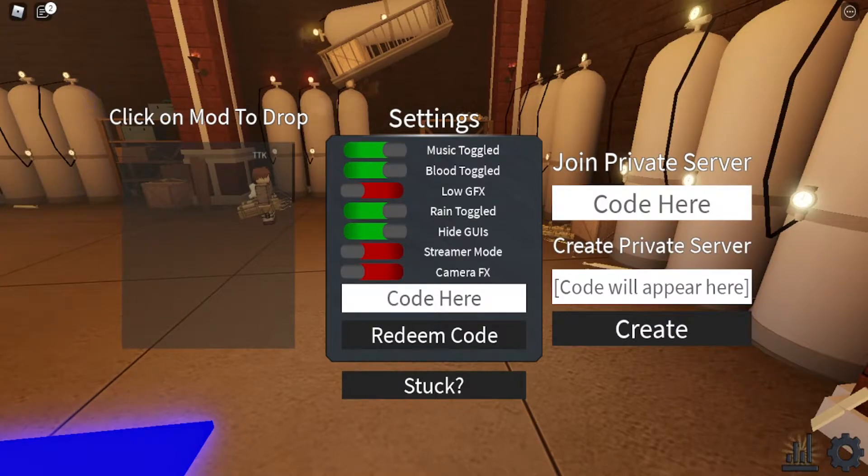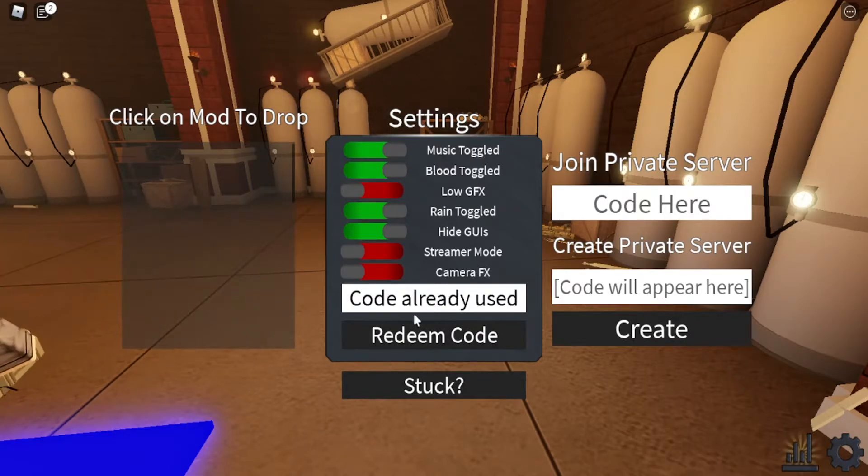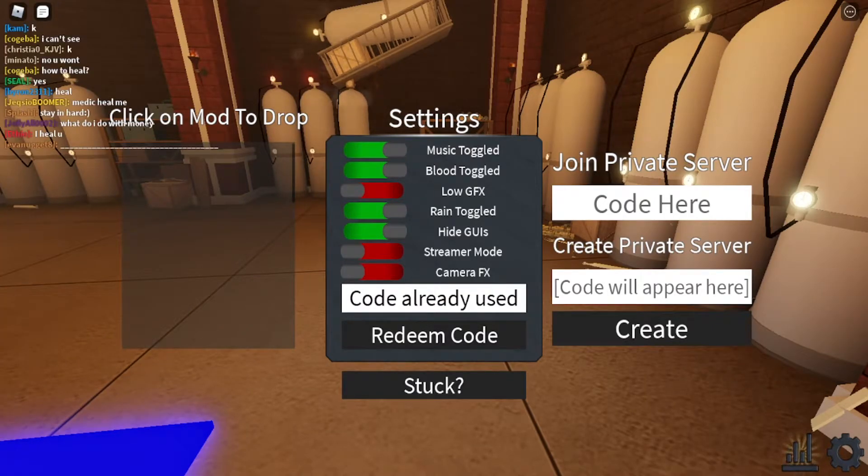The third code is KAWAII SUSSY BAKA — you get the chic mask. You have to type KAWAII with all caps like this, then 'sussy baka', and just like that it's done. That is simple.